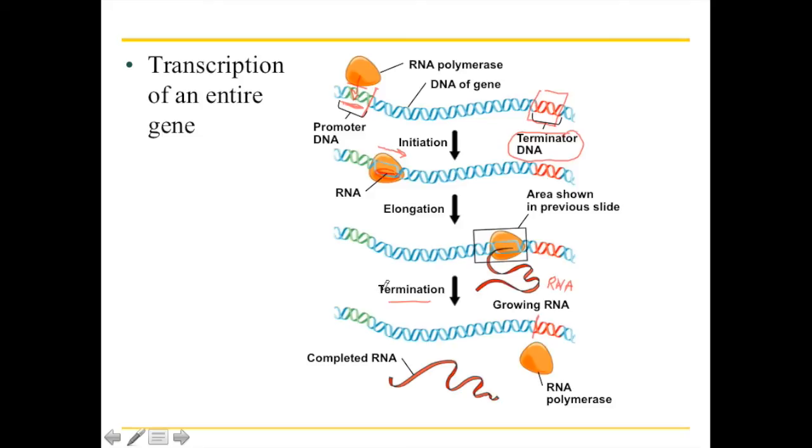And in your slide books, there are a couple more slides to explain this, but that's basically how transcription works.